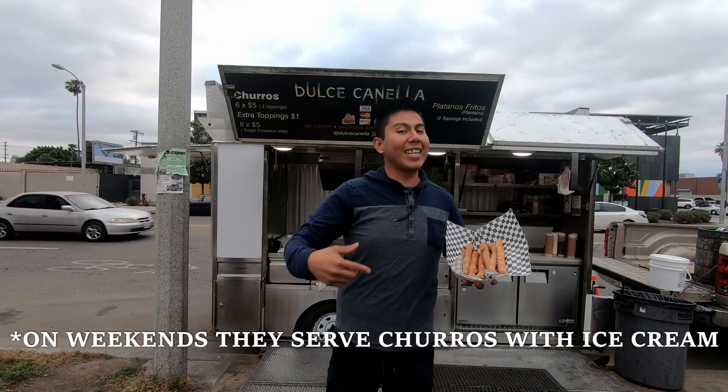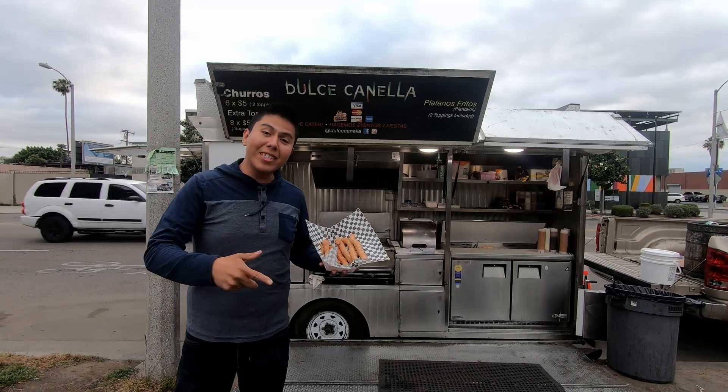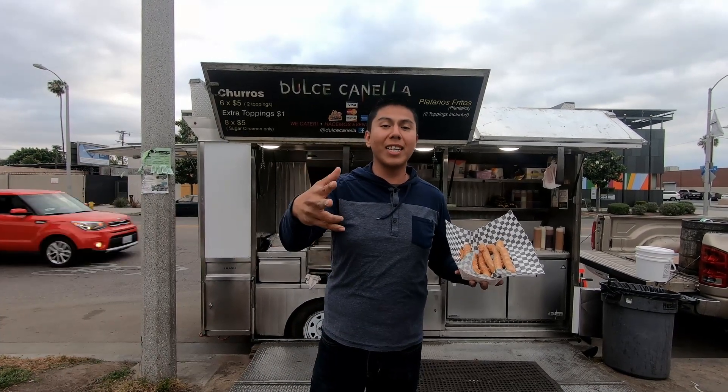So if you got a sweet tooth like I do, you could come through here at Dulce Canela's. They accept debit, credit cards, and cash, so you don't have no excuse if you got the munchies whenever the time is.